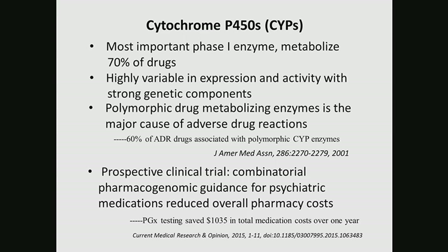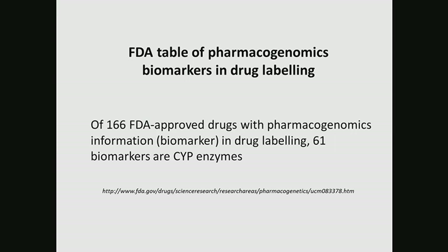This was just published at the end of last year. All this demonstrates that this genetic polymorphic enzyme has identified variants with the promise for more precise drug treatment to reduce side effects, reduce medication cost, and increase efficacy. Some of these CYP enzymes have been used as biomarkers in the FDA pharmacogenomics biomarker table for drug labeling. Of all 166 FDA-approved drugs with pharmacogenomics information in drug labeling, over one third use CYP enzyme biomarkers.